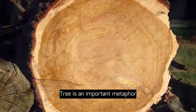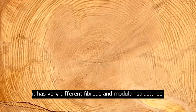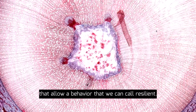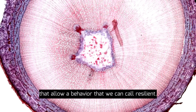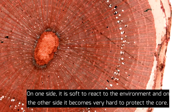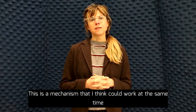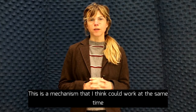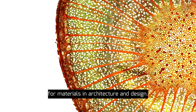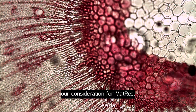TRIM is an important metaphor to understand ecological resilience. With this trunk, it has very different fibrous and modular structures that allow a behavior that we can call resilient. On one side it is soft to react to the environment, and on the other side it becomes very hard to protect the core. This is a mechanism that could work at the same time for materials in architecture and design, and that is where we have started our consideration for mattress.